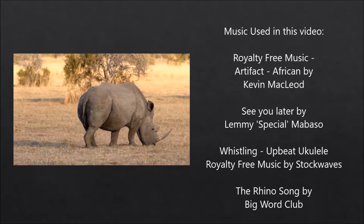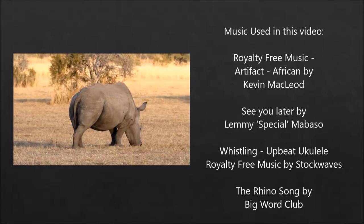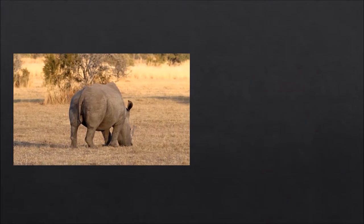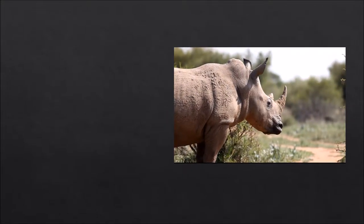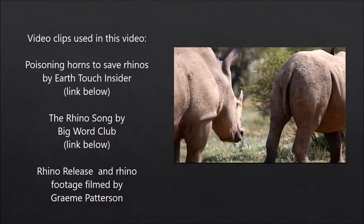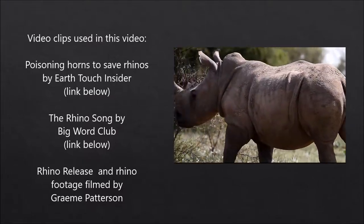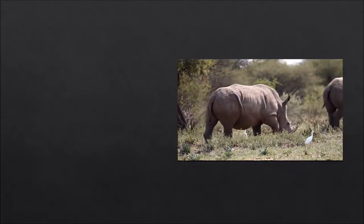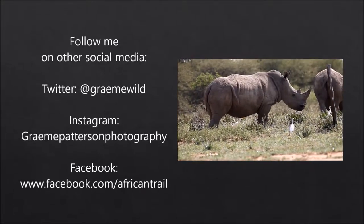But I'm sure we'll catch up with these rhinos again in future videos. It has been a very exciting and rewarding day. Every little effort made, no matter how small — even if it's just sharing this video to make people aware of the work being done — will help save these beautiful animals from extinction. So if you're passionate about rhino conservation, please share the video and encourage others to do so as well. You can also follow me on other social media.